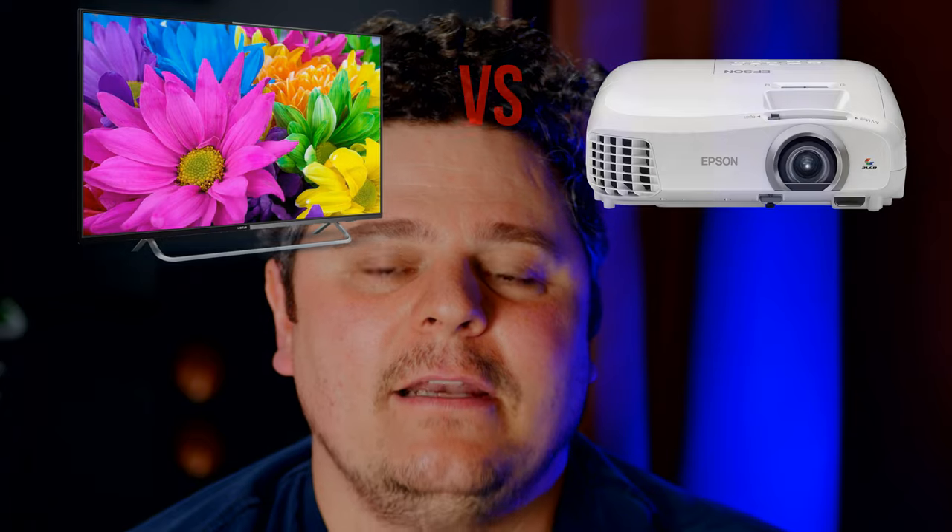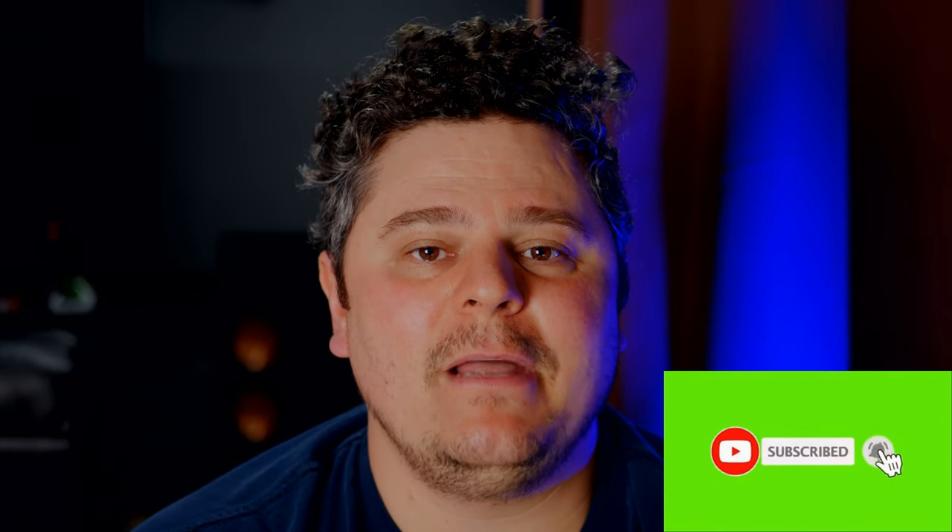Today we're going to be talking about TVs versus projectors. I'm going to be giving you some information that hopefully will help you decide whether to get a TV or a projector for your room. If you're new here, make sure you subscribe and hit the bell icon so you can be notified when my next video drops. And if this content does help you out, please hit the like button. Alright, without further ado, let's get into this video.